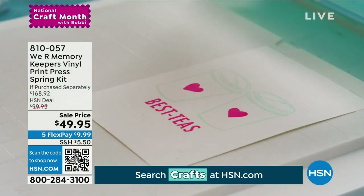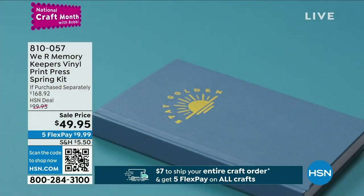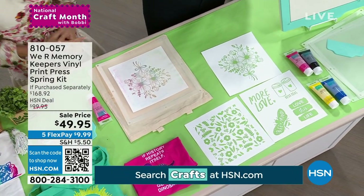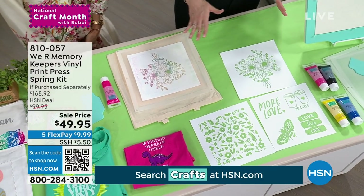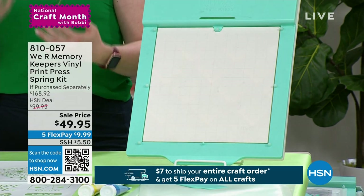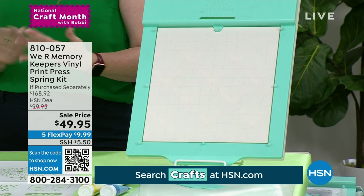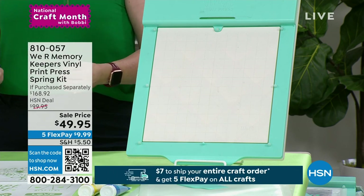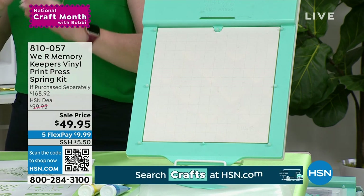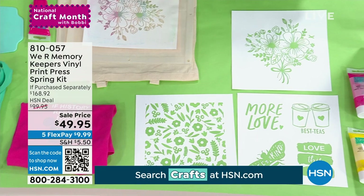It's a vinyl print press spring kit where you're creating permanent designs. For those of you who use vinyl and Cricut machines to cut and iron on custom designs — after a few washes, those are going to peel and crack. This kit allows you to screen print and it will last the entire lifetime of the garment you print on — it becomes part of the garment.